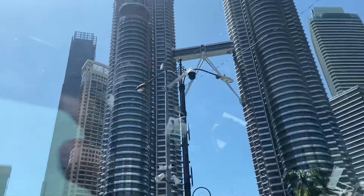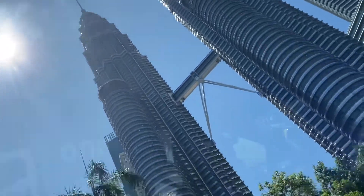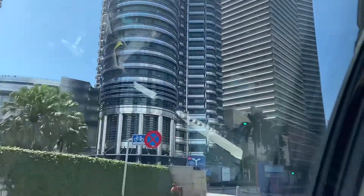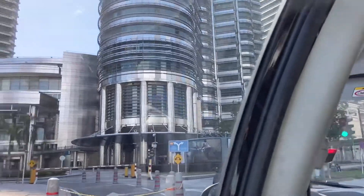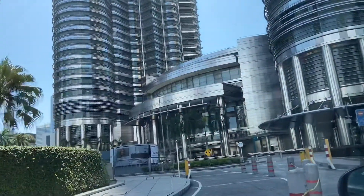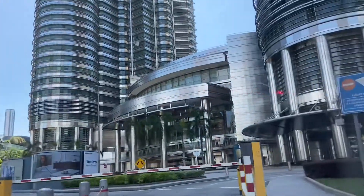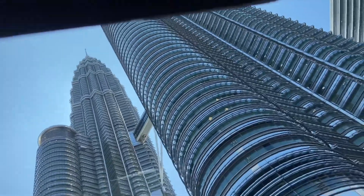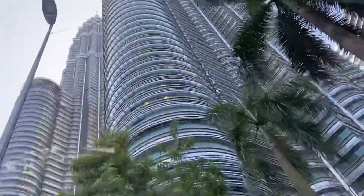Hi everyone! When there is a school holiday, we sometimes visit our beautiful big bookstore. This time we came to the KLCC city center in the mall, just next to the Petronas Tower. We want to go into the bookstore, spend at least one or two hours, read some books, then have lunch — so that my child stays away from screen time, that is iPad or TV.